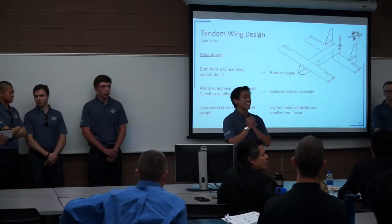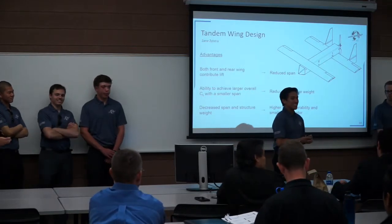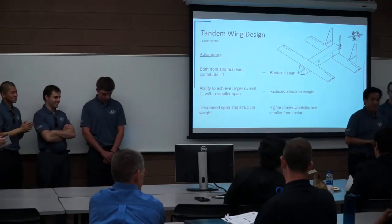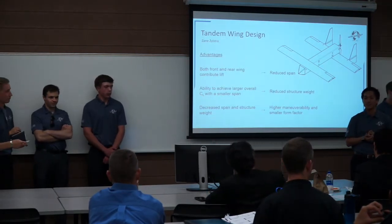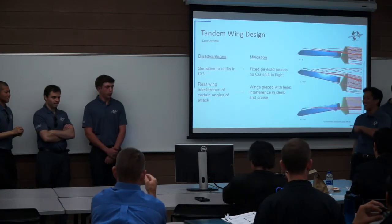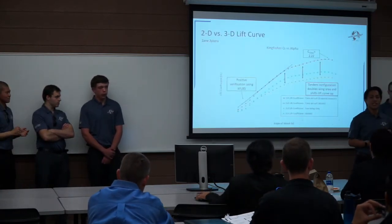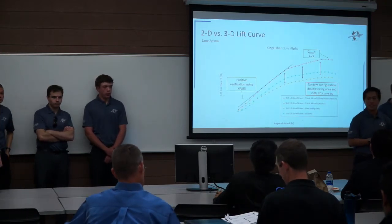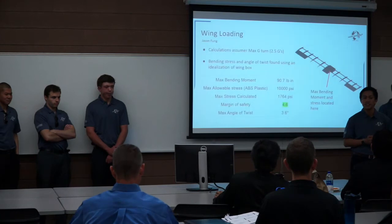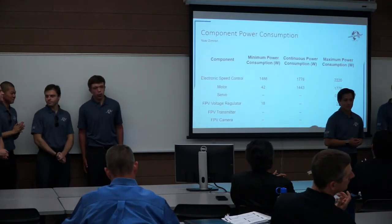Thank you to everyone for participating in our presentation today. Our contact information is located on the last slide of your presentation package. Thank you very much.